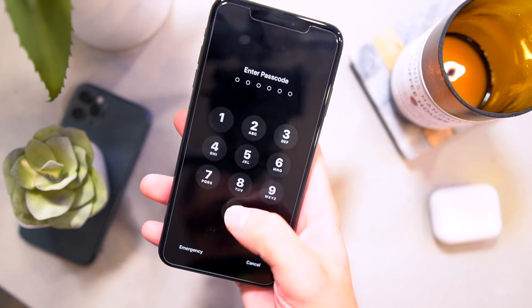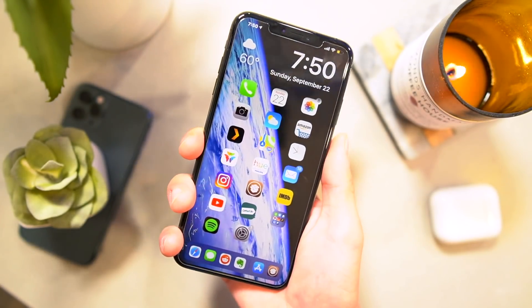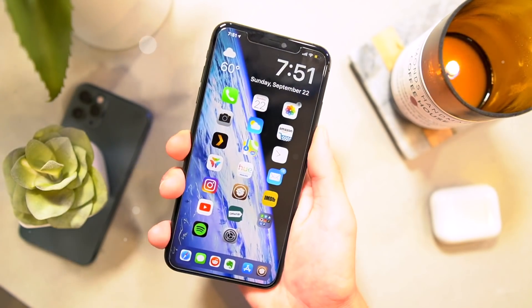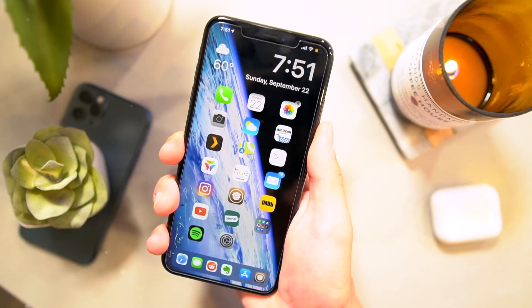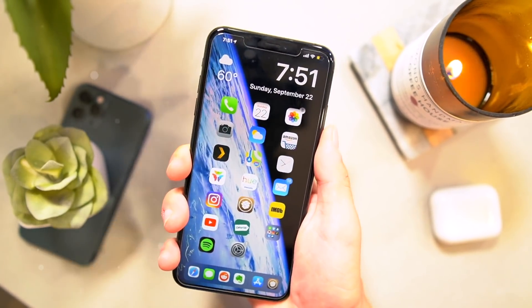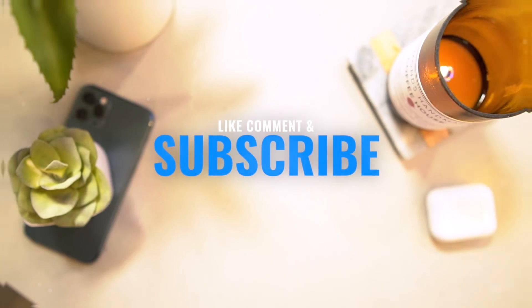Stay tuned — this is just part two of four parts of some awesome tweaks for Cydia on iOS 12.4 on your A12 devices. Stay tuned for more awesome content. Definitely show that support. But until next time, this is Tony signing out.